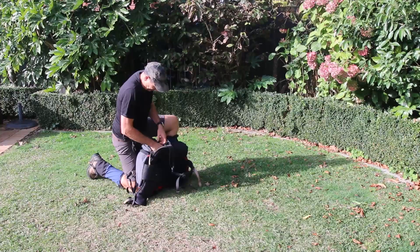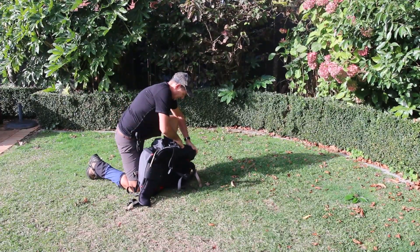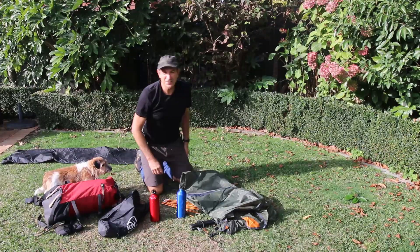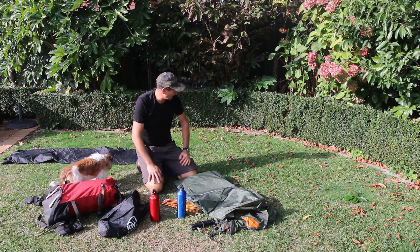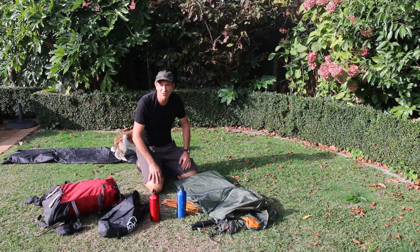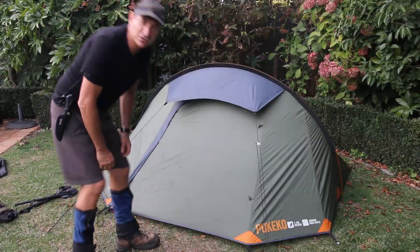Today I've actually got my Kiwi Camping Pukeko tent. It's a great little tent. The ground here is actually incredibly smooth — strangely familiar too. I won't even need a ground sheet. That was a big hike, wasn't it, bud?